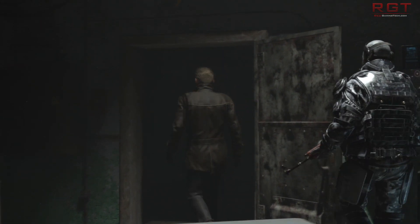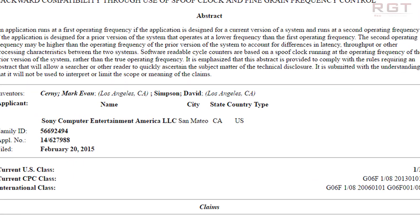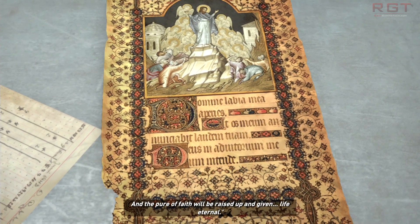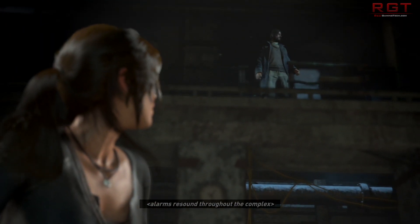Mark Cerny filed a patent back in February 2015 titled 'Backward Compatibility Through the Use of Smooth Clock and Fine Grain Frequency Control,' which appears to mean the Pro would check the game to see if the software was designed to support the Pro hardware. If the answer is no, the hardware will essentially emulate the functionality of the original PS4, so you won't really notice the difference between the game running on a vanilla PS4 and the Pro — at least in theory.